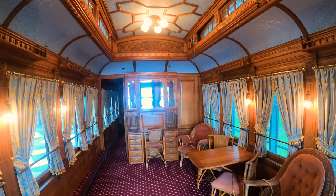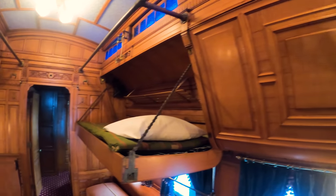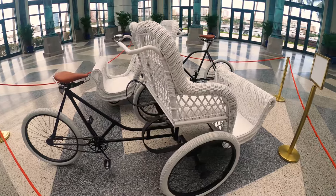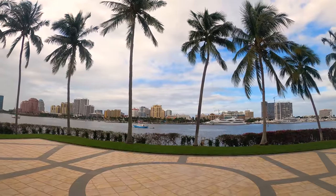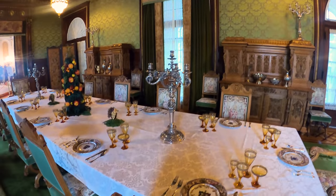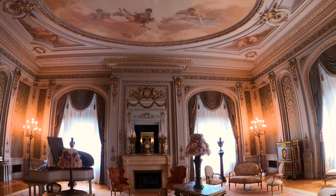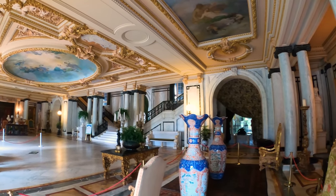Inside Flagler's private rail car, overhead compartments drop down into a bed. At his hotels for $5 a day — a whole day's wage back then — people could ride in a wicker wheelchair. Flagler would build his own estate, Whitehall, moving in in 1902. Now the Flagler Museum, you can tour it for $18 for adults, $10 for youth ages 13 to 17, or $3 for children ages 6 through 12.